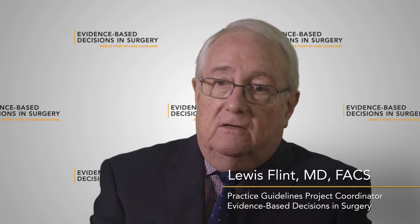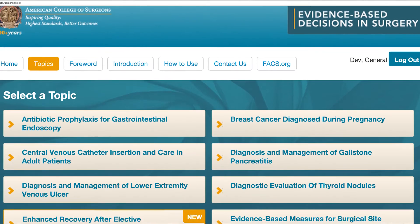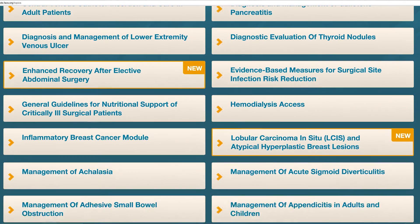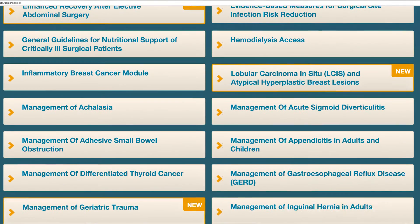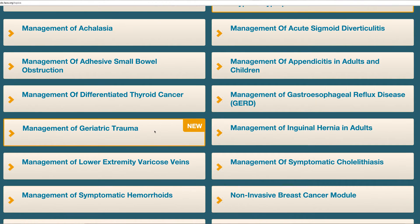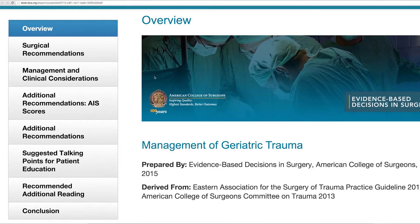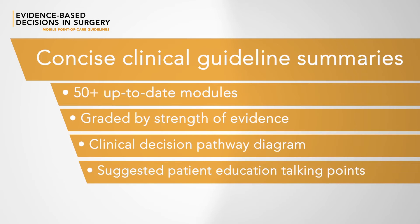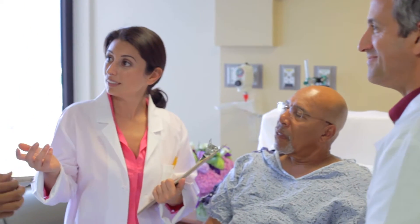Evidence-Based Decisions and Surgery is one of the most valuable resources that the American College of Surgeons provides. It is an online offering of modules designed to provide evidence-based decision support for surgeons at the point of care. We have the combination of presenting the evidence and having it validated by expert panels — that's the whole idea, to provide evidence in a way that is relevant to daily practice.